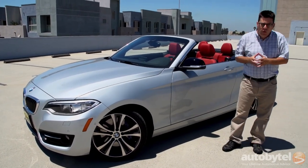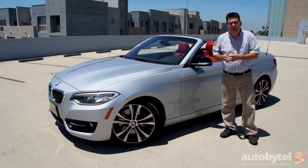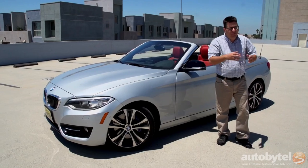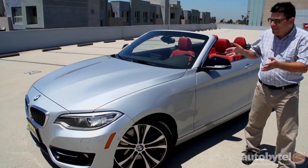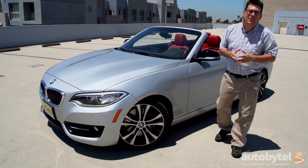One of the complaints about the old 1 Series convertible that this car replaces is that it wasn't priced a whole lot less than the next largest car up, which at that time was the 3 Series — today it's the 428i convertible. Well, BMW fixed that because the 428i convertible now lists $11,000 more than the 2 Series. So this is more of a bargain than ever.